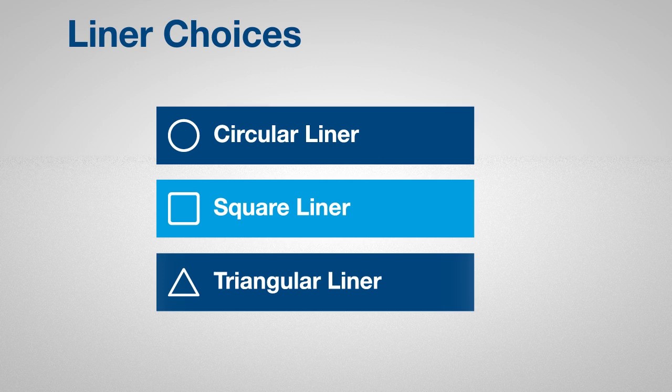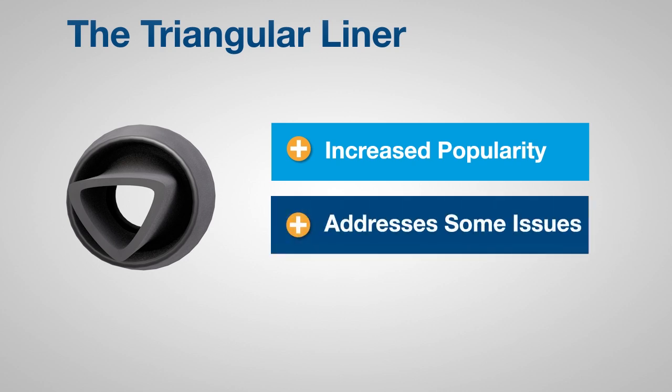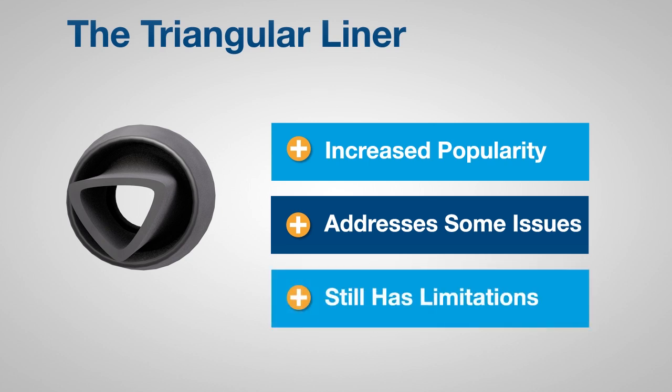Over the past few years, triangle shaped liners have increased in popularity. Some dairy producers feel that triangular liners improve their herd's teat and health. But triangular liners have some limitations.